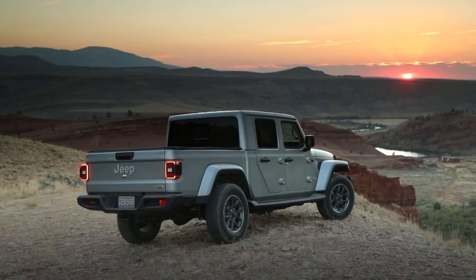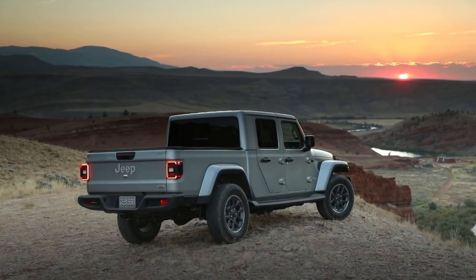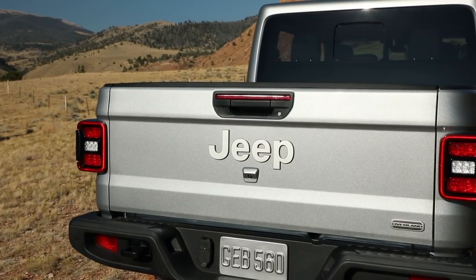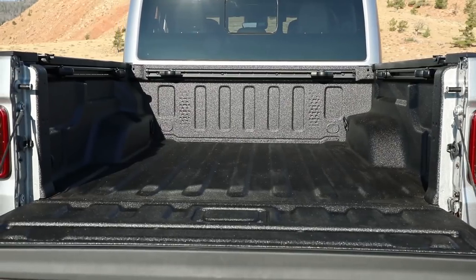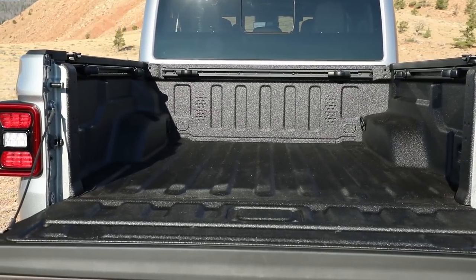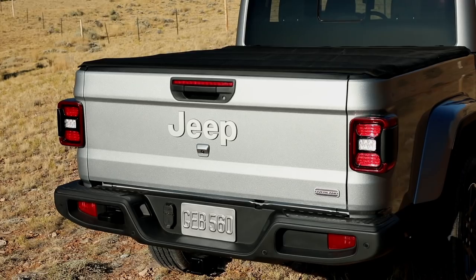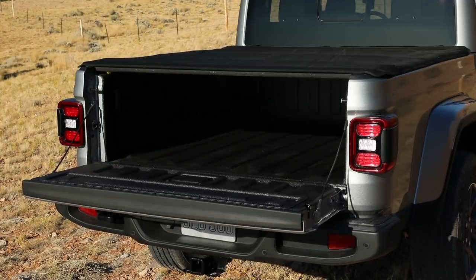Let's talk about the Gladiator's most obvious feature — the bed. It's five feet long, which puts it on the smaller side compared to the optional six-foot beds on Ranger, Colorado, and Tacoma. But its 1,600-pound payload capacity means it can do more heavy lifting than all those trucks. The aluminum tailgate is light and has good damping, and the 49-inch entry width means you can load up things like dirt bikes, ATVs, and building materials pretty easily.